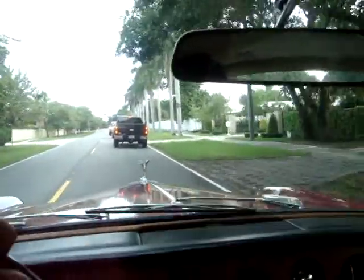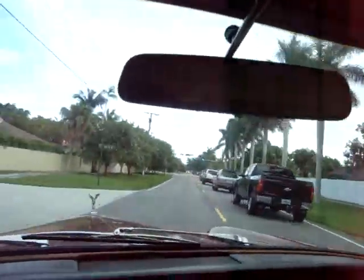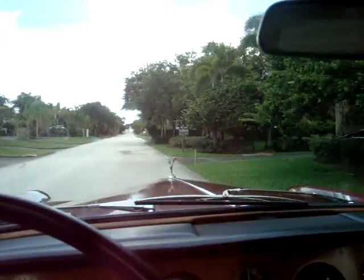Looks like we've got some traffic here, so I'm cutting out. Take a little shortcut home. Have a nice day.